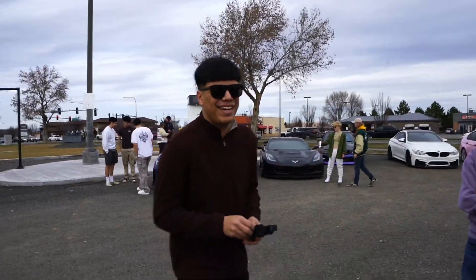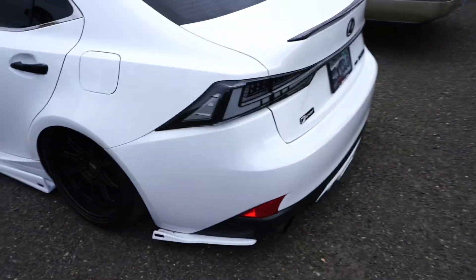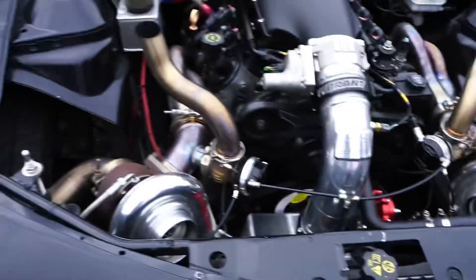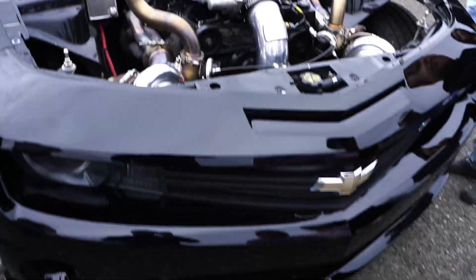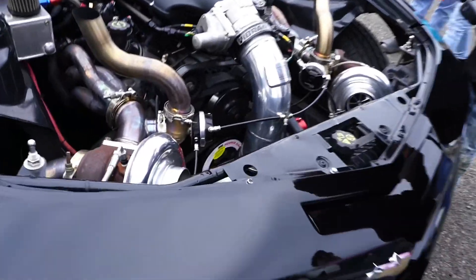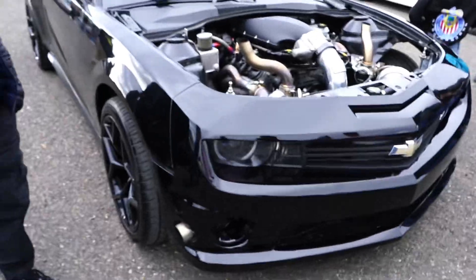Bagged Lexus — it's clean, it looks sick. The tail lights have to be dope, and clear tail lights. Twin turbo deal. I wonder how much it's pushing.